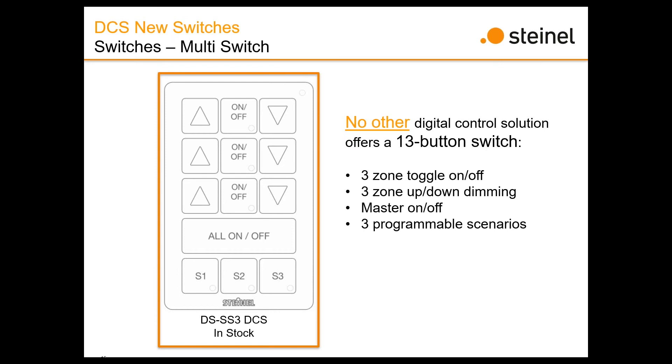Do these switches fit in a normal-sized wall box? They do — they fit into a single-gang wall box. The size is the same as a single-gang cover plate, so no additional cover plate is needed. That gives you the advantage of the additional real estate, which is why we can have 13 buttons on that switch.